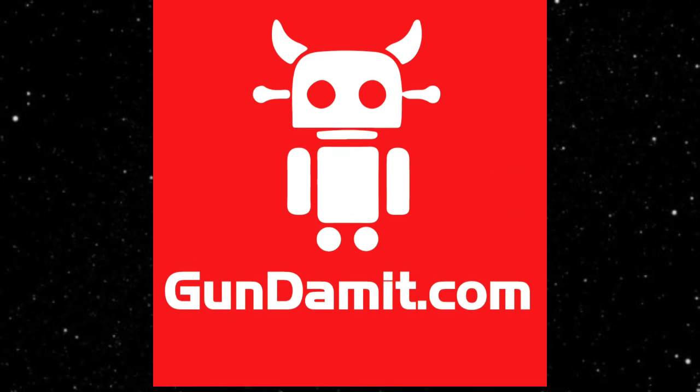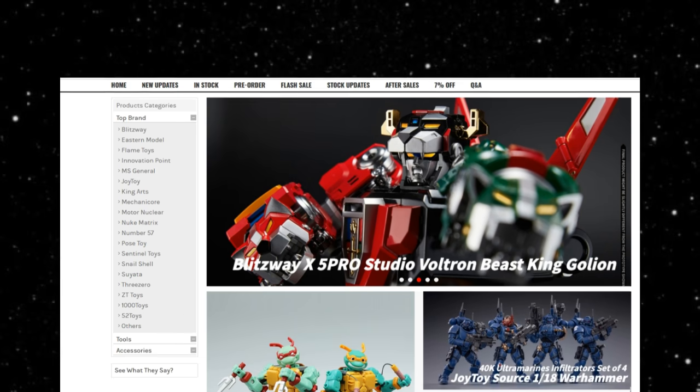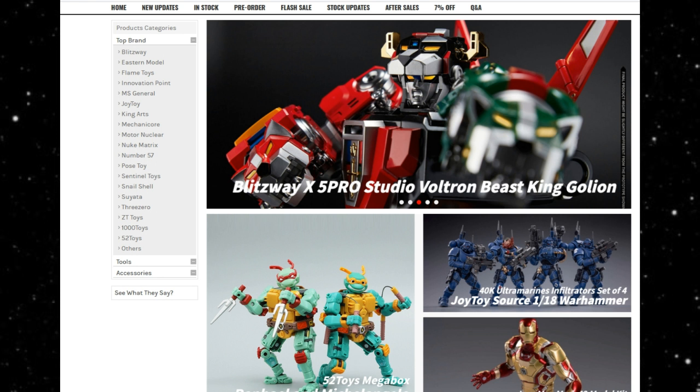First up, I want to talk about what's new at Show Z, and what's new is a whole second site. Gundamit is a second site created by the showzstore.com team. Show Z store is more Transformer-focused, so they wanted to create a new site especially for action figures, model kits, tools, and other toys. You can log into Gundamit via your showzstore.com account and vice versa. You can order anything off this site — 2% off for regular members, 7% off for premium members.